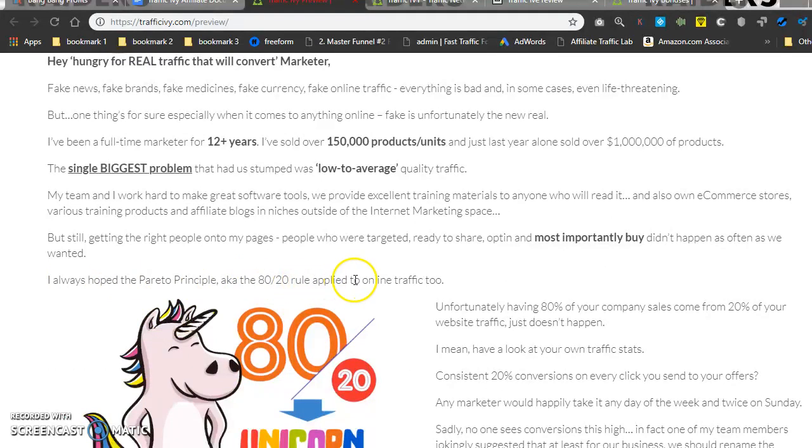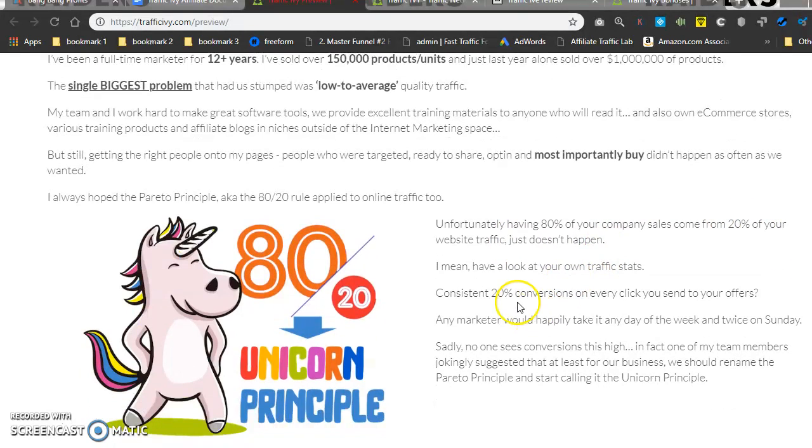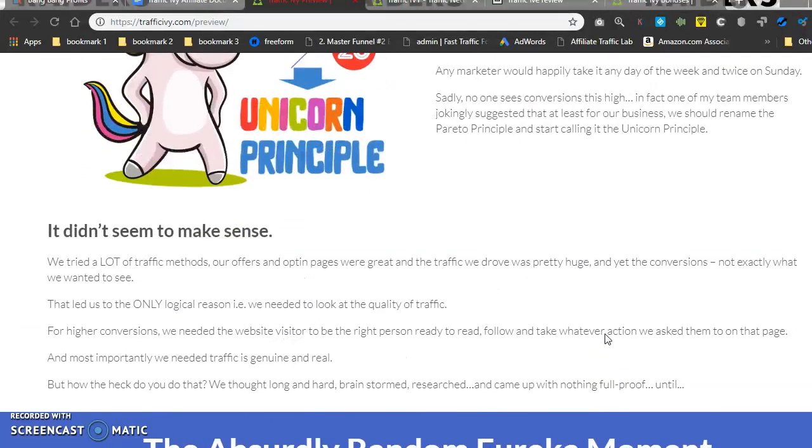'I always hoped the Pareto principle, aka the 80/20 rule, applied to online traffic. Unfortunately, having 80% of your company's sales come from 20% of your website traffic just doesn't happen. Consistent 20% conversions on every click you send to your offers — any marketer would happily take it any day of the week and twice on Sunday. Sadly, no one sees conversions this high. In fact, one of my team members jokingly suggested we rename it the unicorn principle.'